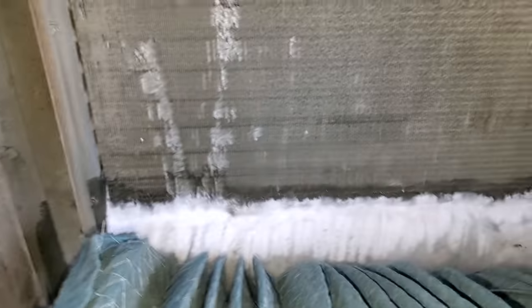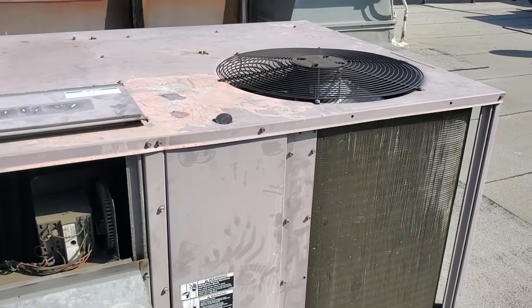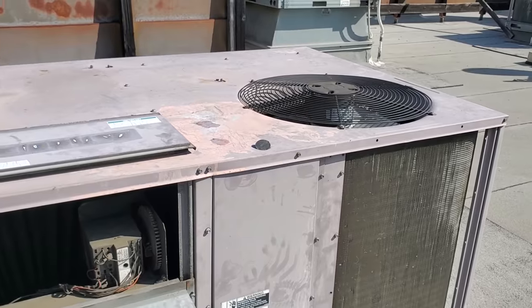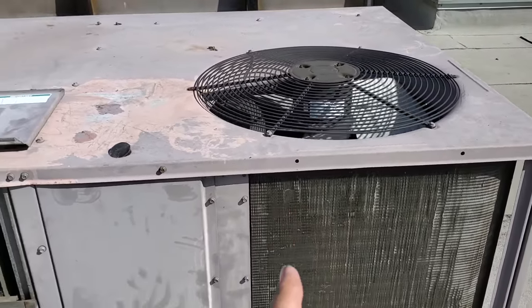That's interesting — it's only half the coil that's iced up. Yeah, only half of it's iced up, so I bet you it's going to be a refrigerant leak issue. Alright, so next question is: is this supposed to be running right now?